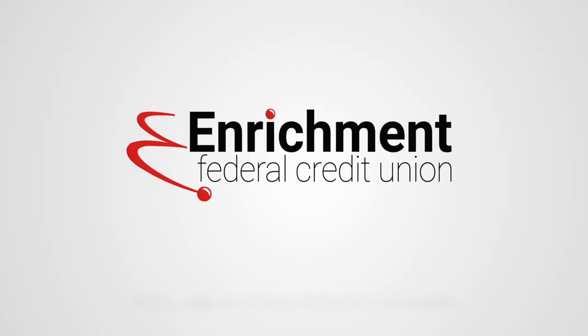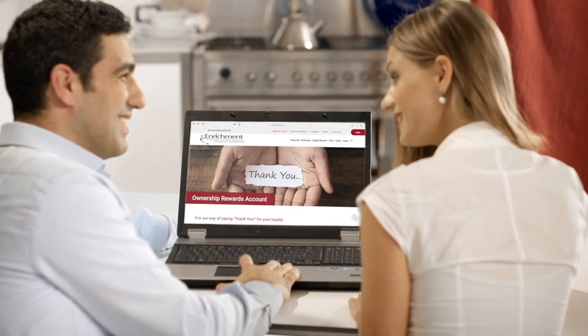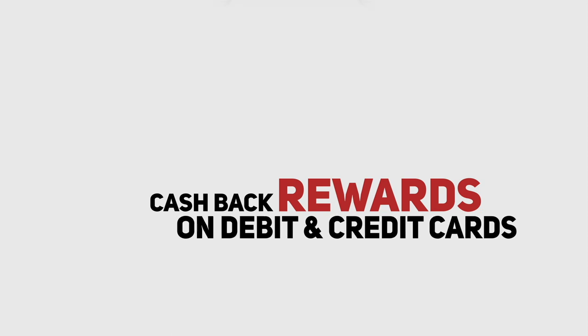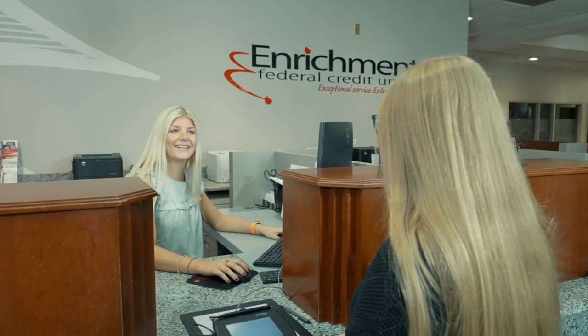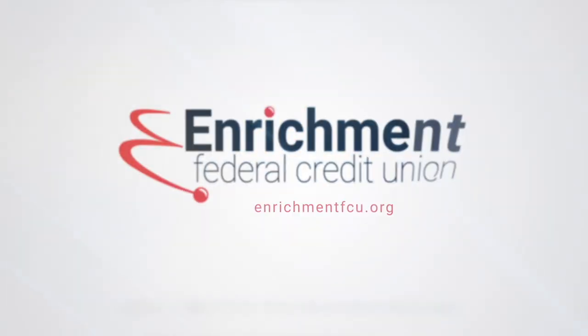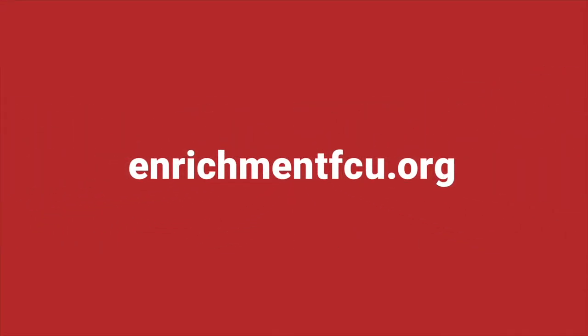Enrichment Federal Credit Union's Ownership Rewards account is our way of thanking members for their loyalty. Members earn 5.12% annual percentage yield on qualifying deposits. Your credit and debit card cash back rewards are automatically deposited to your Ownership Rewards account. Since August 2020, we've paid back over $1.7 million to our members. To learn more, visit any Enrichment Federal Credit Union branch or go online to enrichmentfcu.org.